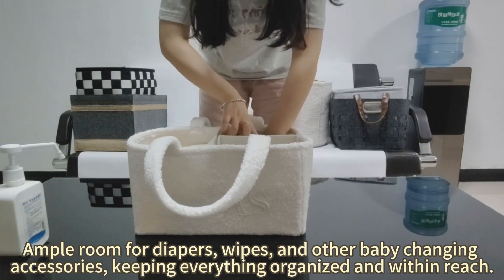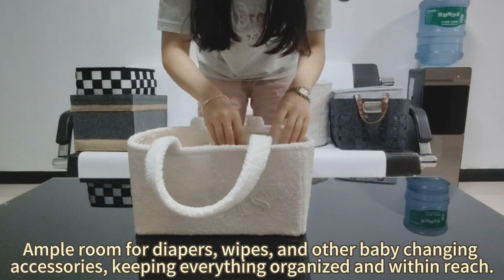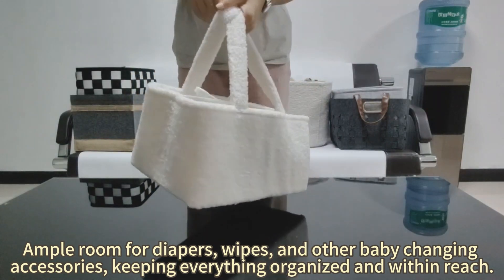Ample room for diapers, wipes, and other baby changing accessories, keeping everything organized and within reach.